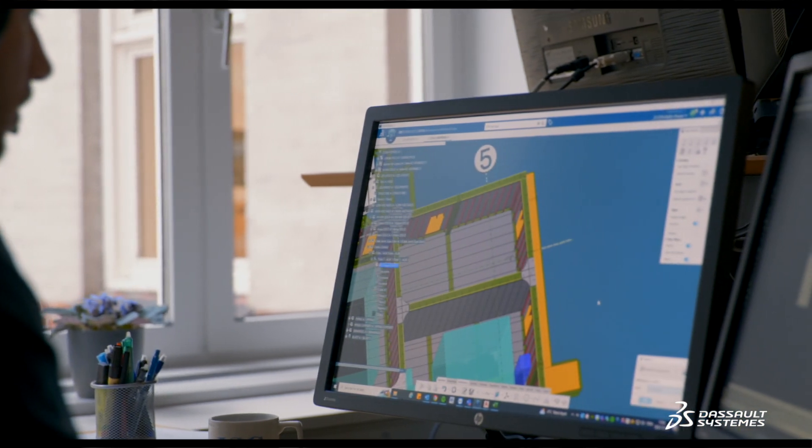We combine all elements together in one single model and then try to optimize, and the 3DEXPERIENCE platform gives us a huge benefit because we can find the best solution in a short time.